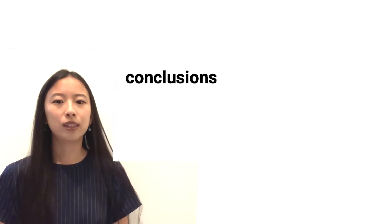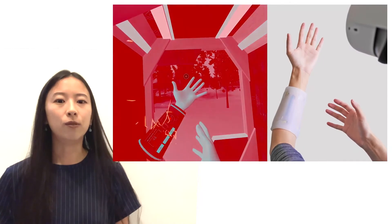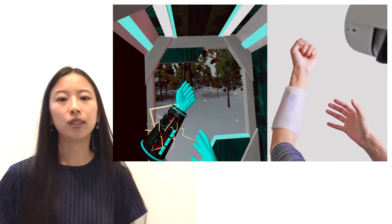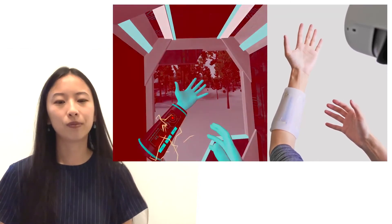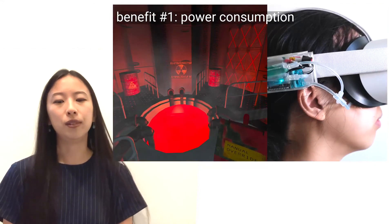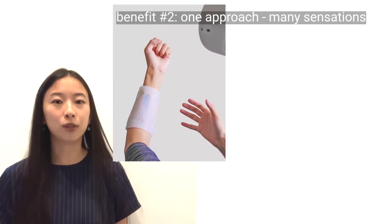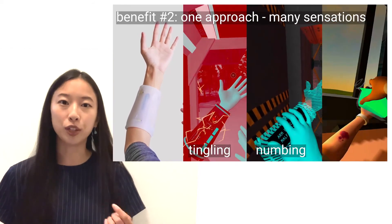To conclude, today I presented a new approach to generating haptic sensations. It relies not on physical actuators that transmit vibrations, electrical impulses, or heat to your skin, but by delivering chemicals that trick your receptors into generating sensations your body interprets as haptics. These offer a new way to achieve sensation, sometimes with much less power than a heating element. Also, rather than combining different devices together, we can achieve multiple sensations with the same hardware solely by switching the chemical.